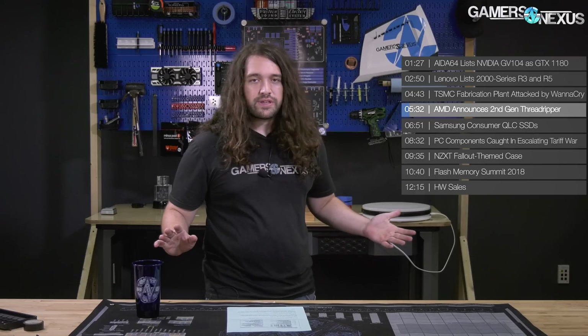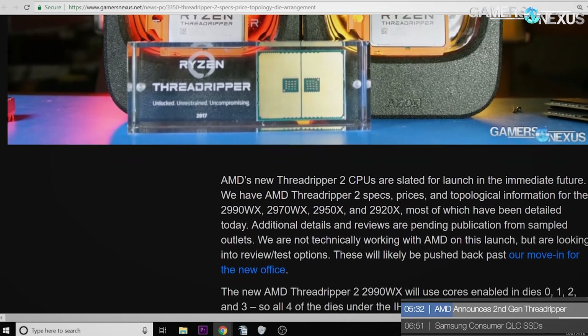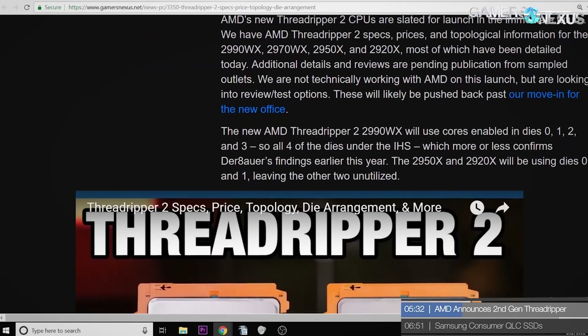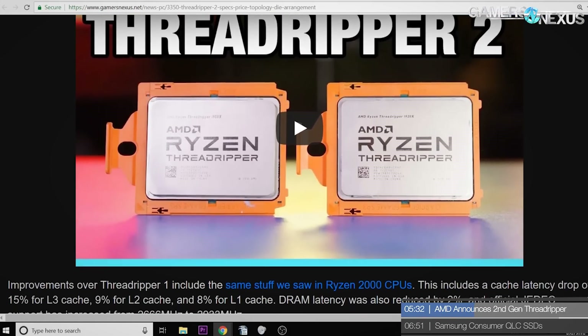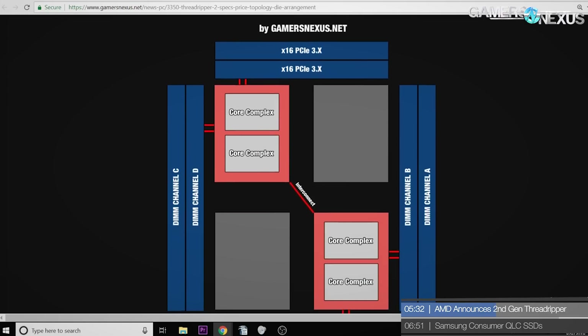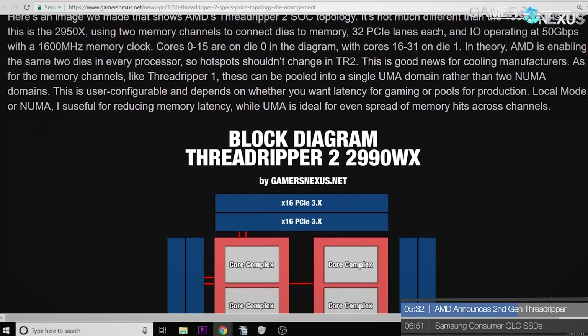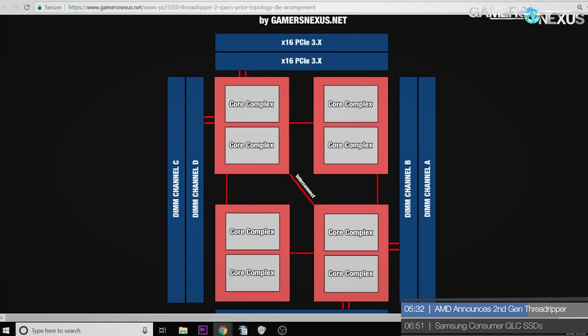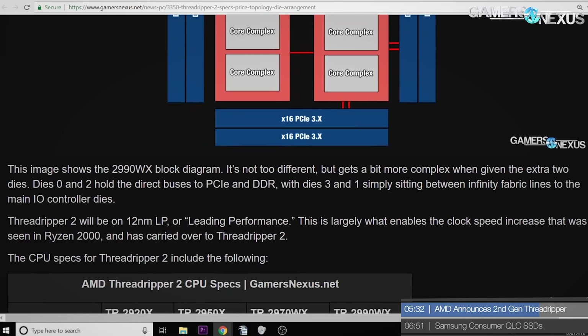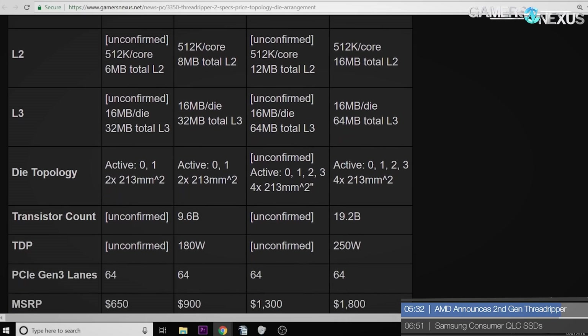AMD announced second-gen Threadripper, and we had a whole video on this — you probably already know most of the specs. We had a topological diagram showing the die configuration, where the interconnects are, which dies are active for Threadripper 2 for the higher core count 32-core CPU and for the lower core count ones as well. To catch everyone up, availability and prices were announced this week. Threadripper 2 is based on 12nm Zen Plus as well, bringing the same improvements as other 2000 series chips. One notable improvement is a better volt-frequency curve where you can sustain the same given frequency at a lower voltage than you could with Ryzen 1000 or Threadripper 1000. This is much needed because Threadripper 2's higher core count means higher power consumption, so having that improved volt-frequency curve enables trade-offs without really losing much.